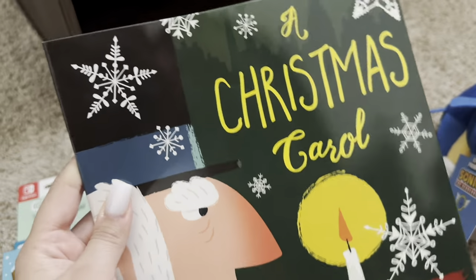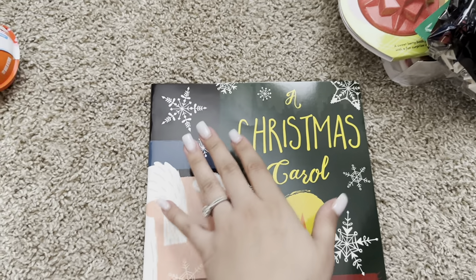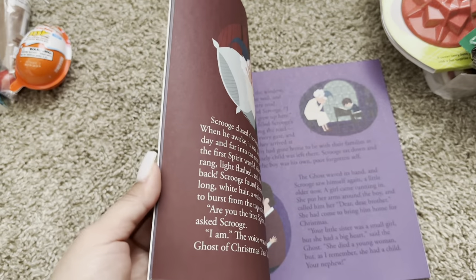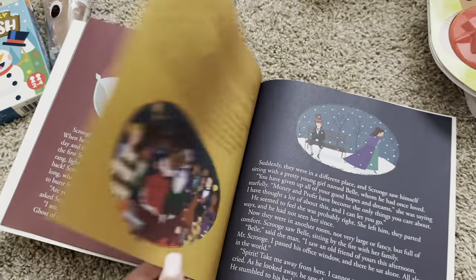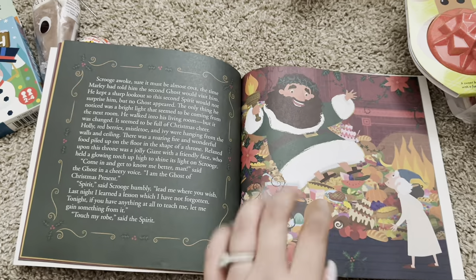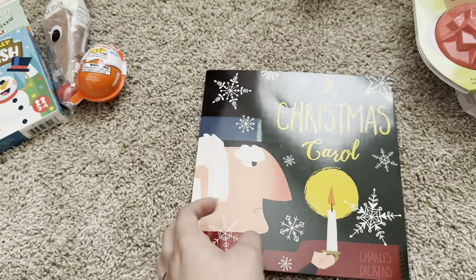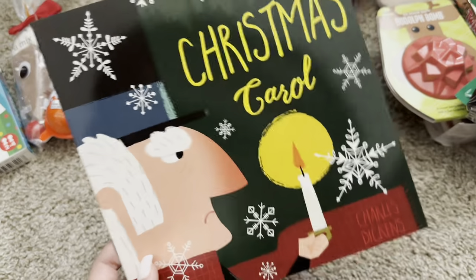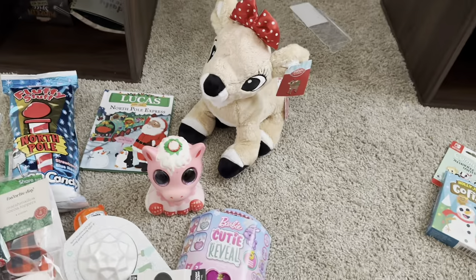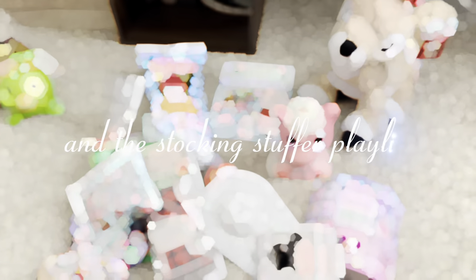The last thing he got was a Christmas book — he got 'A Christmas Carol.' I thought this would be a really good one for him. It does seem like it's going to be a longer book, and I know he'll eventually be reading the original Christmas Carol. He hasn't actually read it yet but will be working on that very soon in the next couple of years, so I thought this would be a good starting point. That is everything that is in my kids' stockings — I hope you guys enjoyed this video and got some ideas. Don't forget to check out Kate's channel at Life With The Love Days and that stocking stuffer playlist for more ideas.